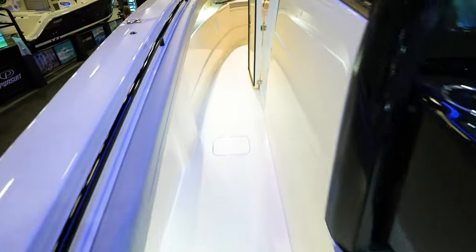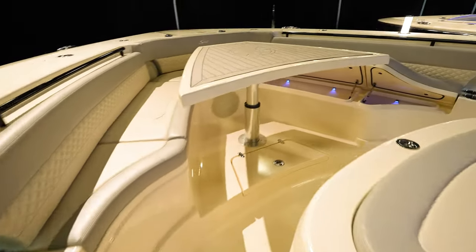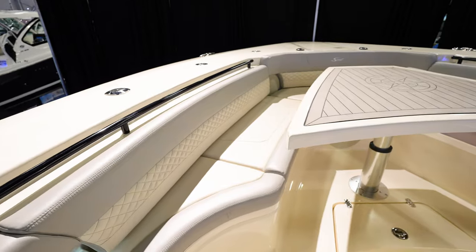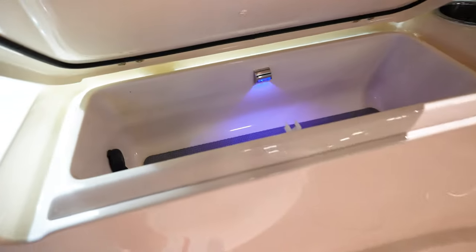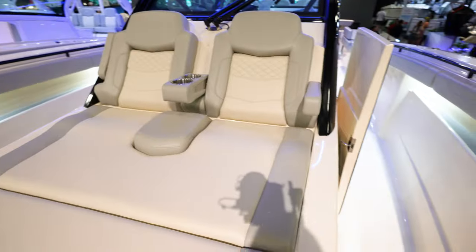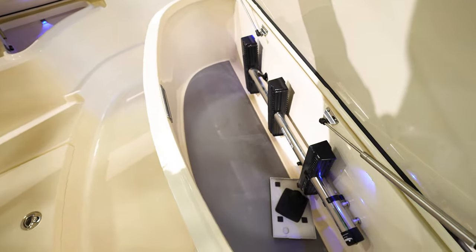Coming up to the front of the boat — awesome gunnel space, big table that pops up. Tons of storage underneath all the seats. Just a big, huge open area around. Some compartments right here with power in there so you can charge your phone. Radio controls right there, big lounger with cup holders in the middle. This thing right here opens up for some storage, and there is another ladder right there.